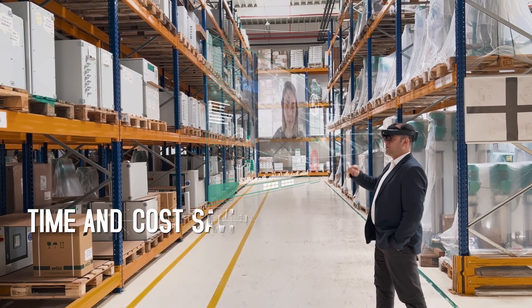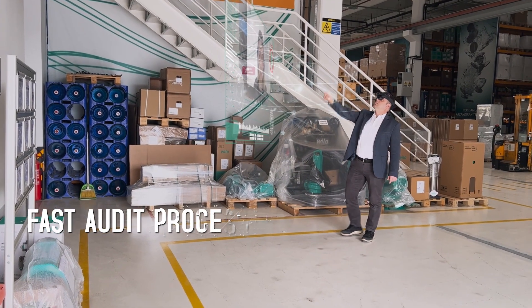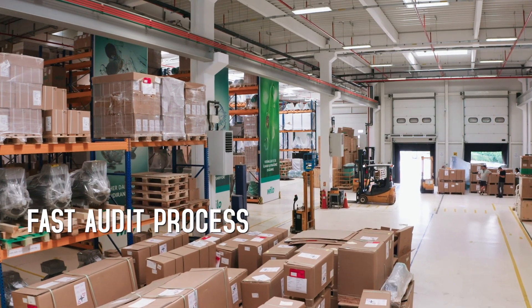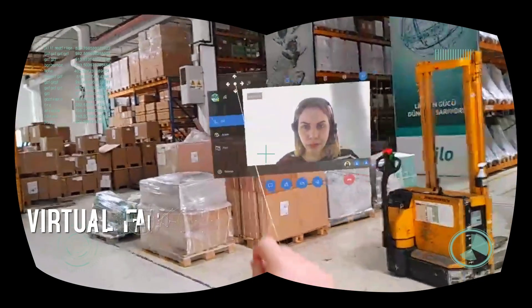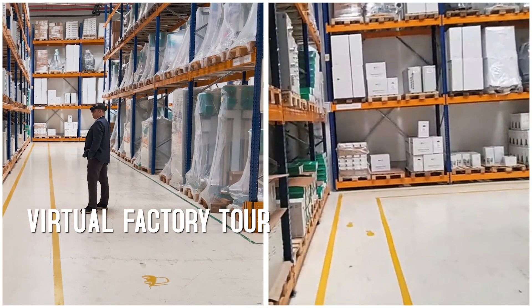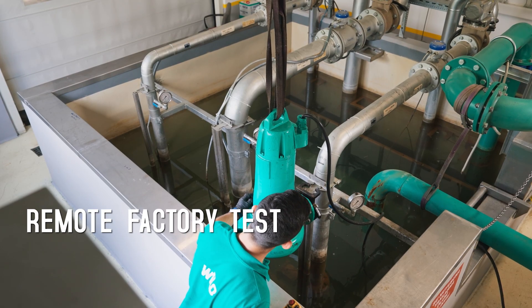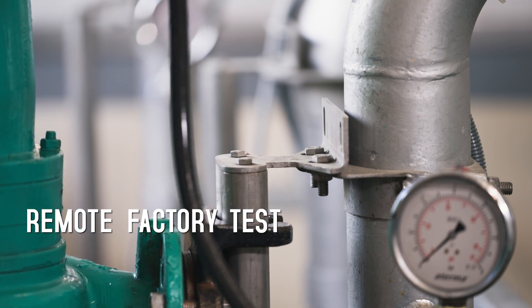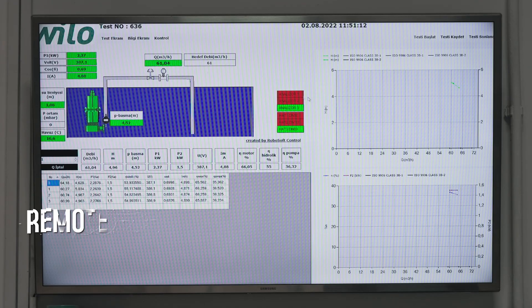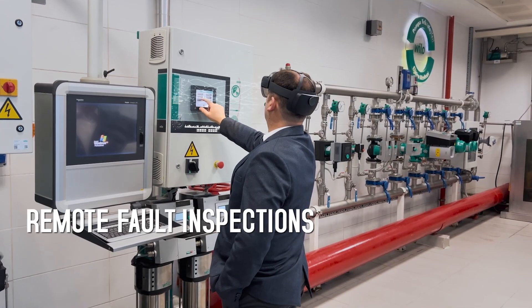In test stations where investment costs are high, we implement the required technology effectively and precisely by performing near-perfect, fast inspection and factory tours via VR. We can observe WeLo projects anywhere in the world from where we are, can make inspections, check for products that are miles away and develop solutions.